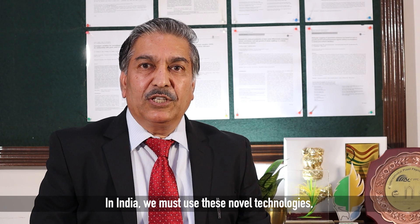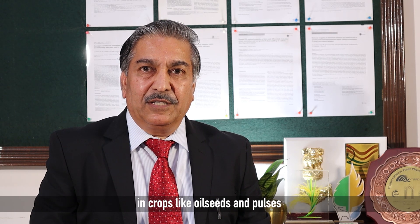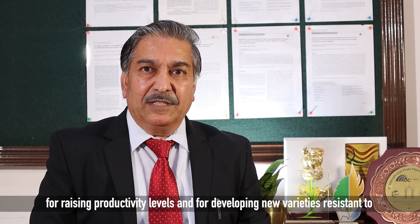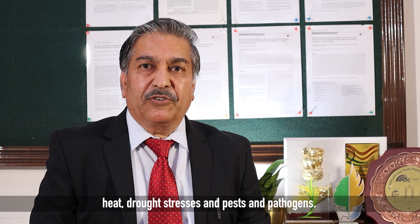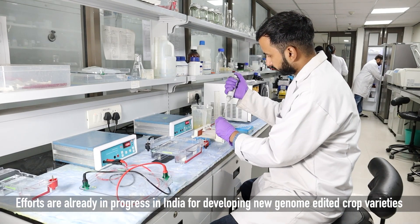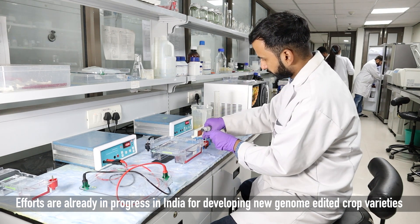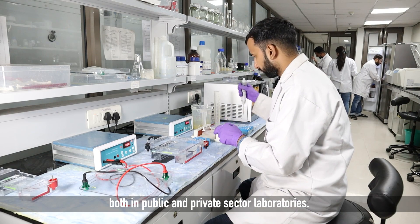In India, we must use these novel technologies in crops like oilseeds and pulses for raising productivity levels, and for developing new varieties resistant to heat, drought stresses, and pest and pathogens. Efforts are already in progress in India for developing new genome edited crop varieties, both in public and private sector laboratories.